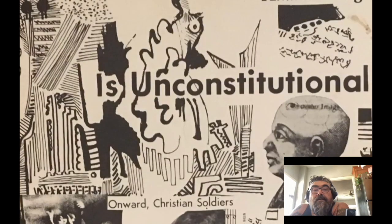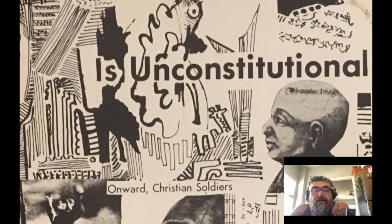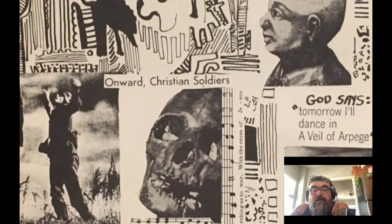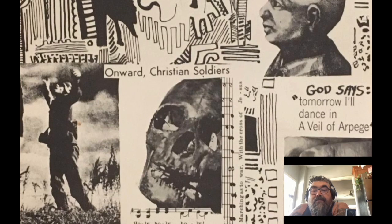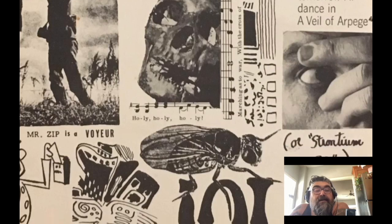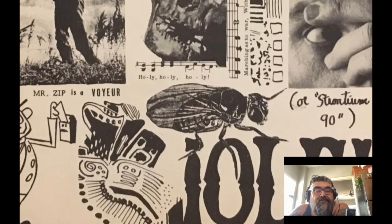Poems inside include titles like 'A Human Being Is Unconstitutional,' 'Onward Christian Soldiers,' and 'Mr. Zip Is a Voyeur' — which is funny because Mr. Zip was the U.S. Mail mascot, promoting zip codes.